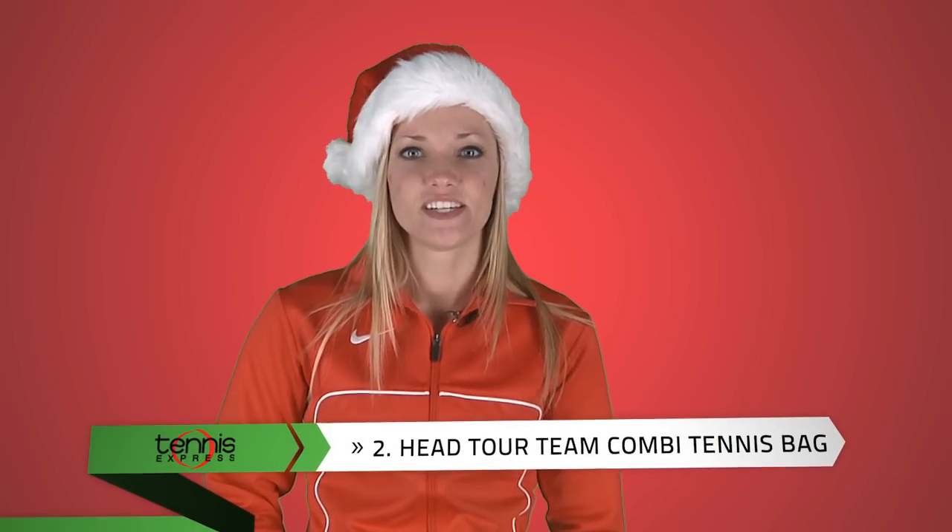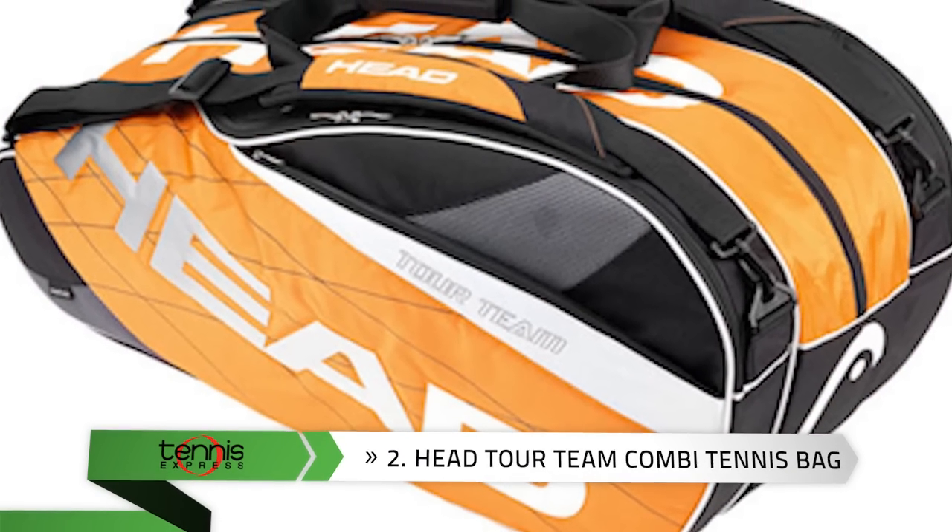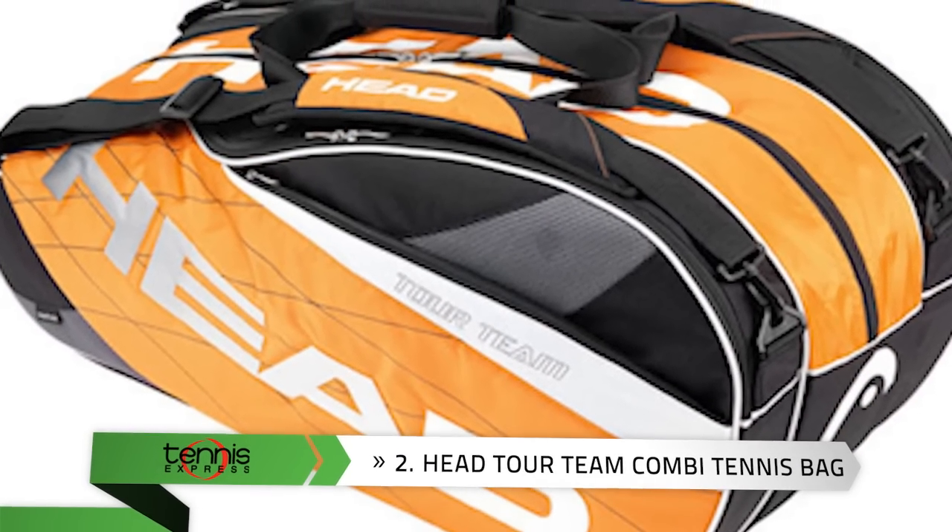Number 2: Every pro in the making needs a pro-quality bag. The Head Tour Team Combi Tennis Bag protects up to 5 rackets with climate control technology and features plenty of space for clothes, shoes, and gear.